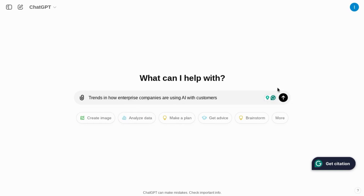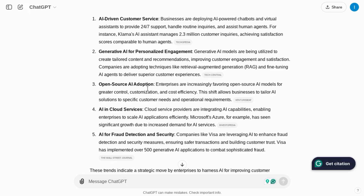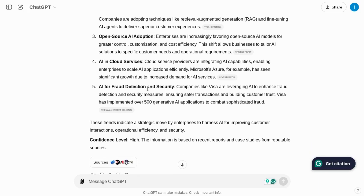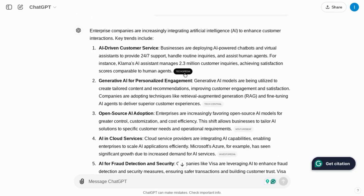Let's use this prompt: 'Trends in how enterprise companies are using AI with customers.' Looking at the results, it returns some of the use cases like AI-driven customer service, Generative AI for personalization, Open Source Adoption, AI and cloud services, and fraud detection and security. With each of these use cases, there's a link next to it.